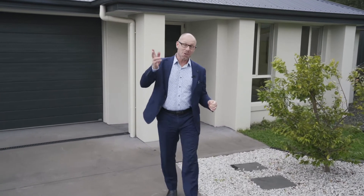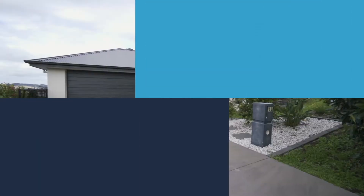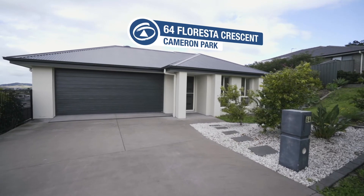Hey guys, I just think I've found you your perfect home. I've just listed this beautiful home located in a quiet side street in the really quiet section of Cameron Park. It's nestled high on the hill, captures lovely cool breezes, it's only four years young. This is a beautiful home. Ladies and gentlemen, welcome to 64 Floresta Crescent, Cameron Park.